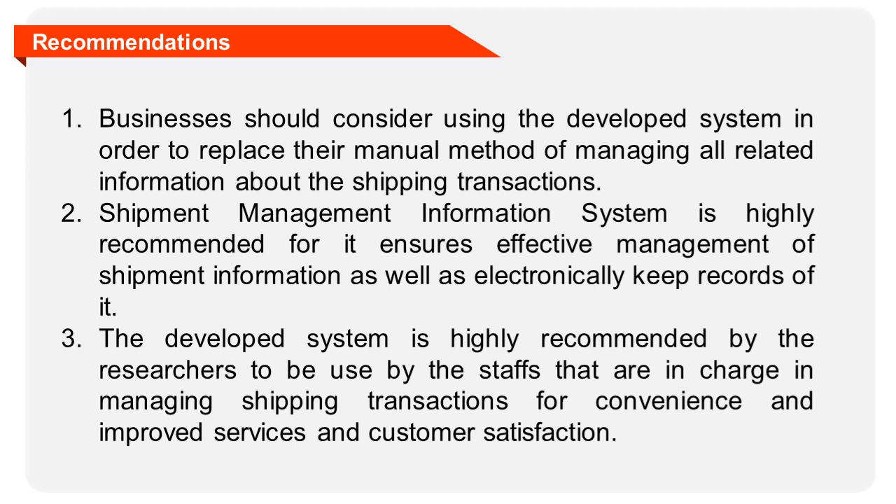The intended users of the system should be equipped with knowledge in order to correctly utilize the developed system. The researchers recommend the following: 1. Businesses should consider using the developed system to replace their manual method of managing shipment information. 2. The shipment management information system is highly recommended as it ensures effective management of shipment information and keeps electronic records. 3. The developed system is highly recommended to be used by staff in charge of managing shipping transactions for convenience, improved services, and customer satisfaction.